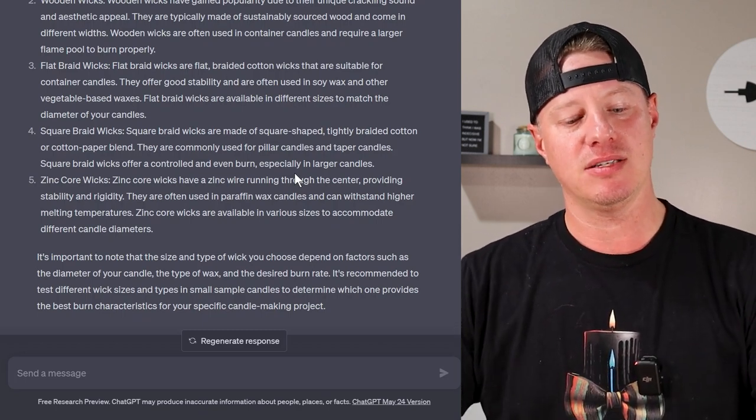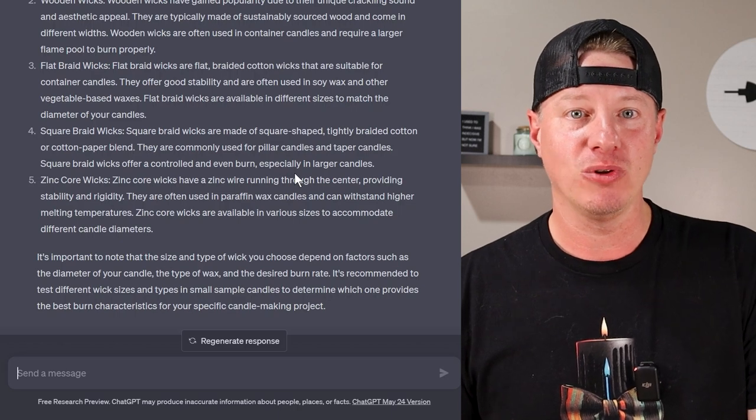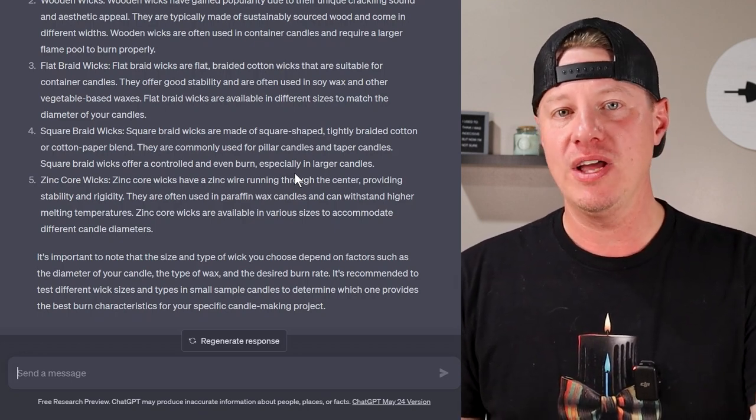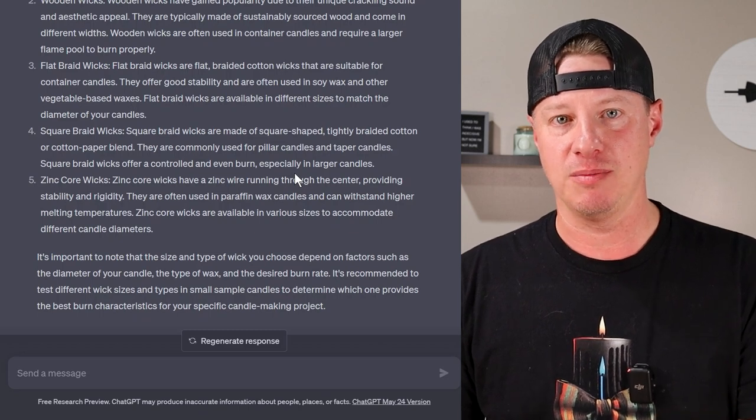Again, I appreciate the answer — it's telling us it depends. I started with these two questions on purpose because they're very common for brand-new candle makers, and it makes sense why they'd ask. ChatGPT is fully aware that context matters and it depends on other materials when determining proper wick type. If you're a new candle maker curious about wax and wick types, check out my other videos on the channel — over 250 videos covering different topics of candle making and running a candle business.